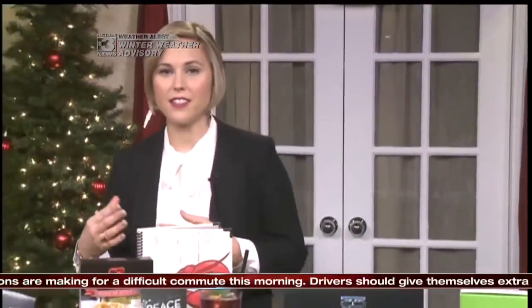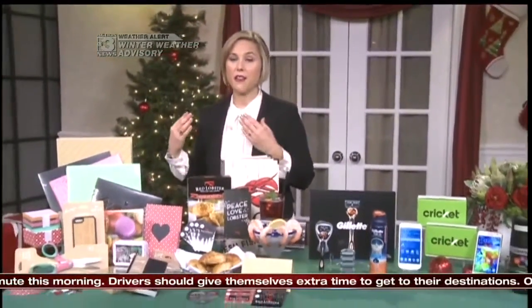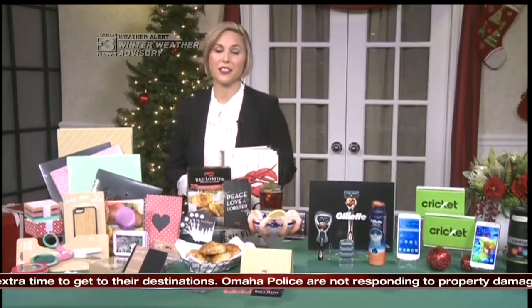Well, the key to shopping on a budget is doing some research in advance. You've got to look at what's on sale, hit the stores when you know you can get a good price on something that your friends and family will actually like. Don't get blinded by sale prices — make sure you focus on their interests as well.